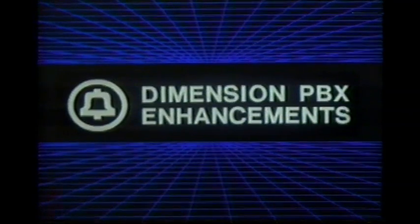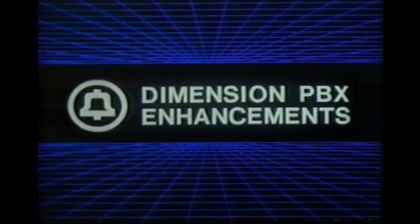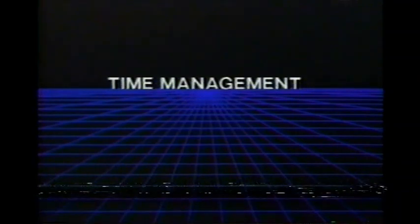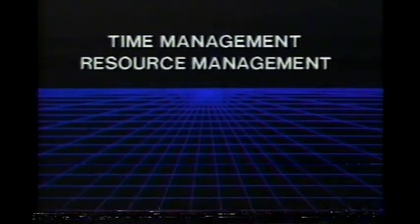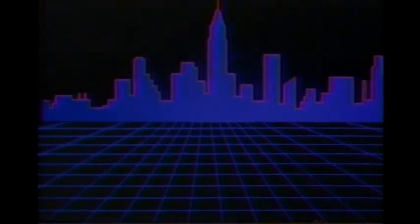The first of the overview packages covers important additions to a proven AT&T product line: the Dimension PBX enhancements. This overview package will give you a broad-spectrum introduction to the Dimension enhancements. Time management and resource management are two of the toughest problems facing American businesses today. If your product can save a customer time or resources, you have a real edge over your competitors.